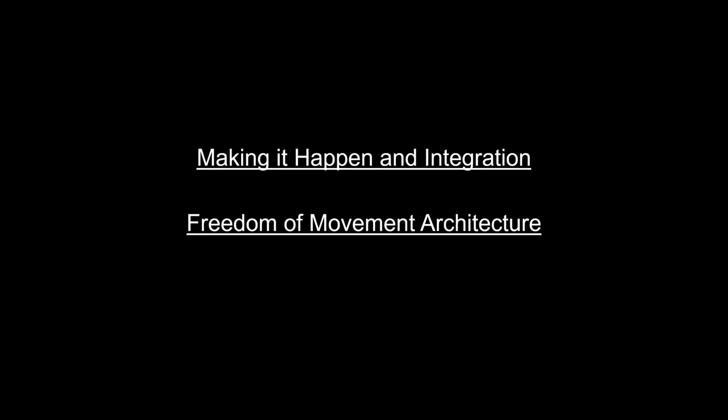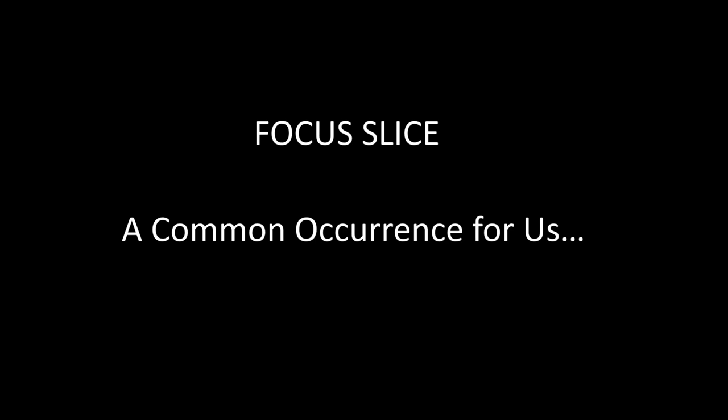We're going to encompass different slices of this torte, focusing on the theme of freedom of movement architecture, making it happen, and integration into our workflow. A common occurrence for us is a patient comes in with an existing set of dentures — typically very worn-down occlusion, sometimes a hole in the tuberosity, and wear patterns over the retromolar pad area. The patient usually complains that they can't eat.